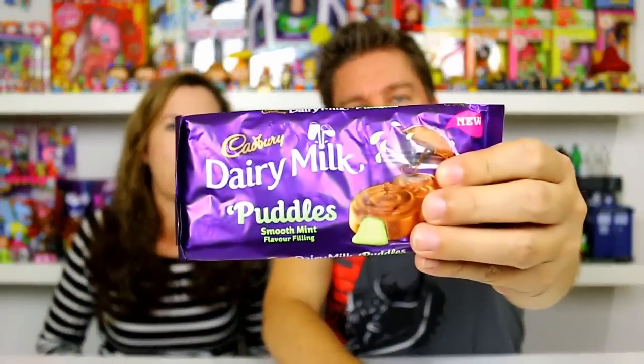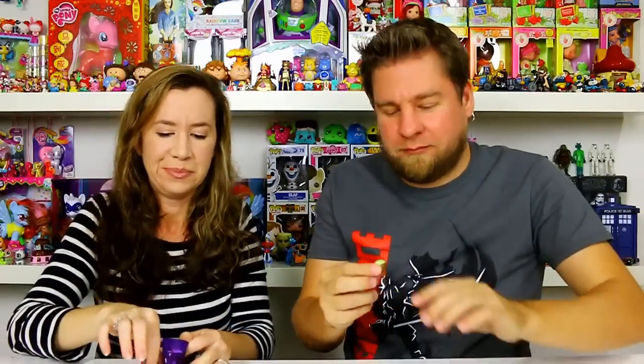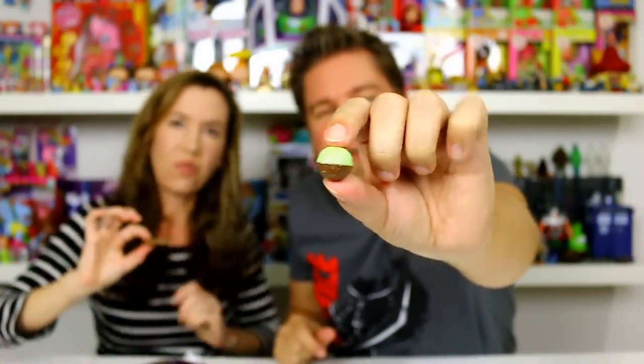Now we're doing our minty stuff. This is the Dairy Milk Puddles smooth mint flavor filling, and we've got the Aero Bubbles which are peppermint flavored — half chocolate, half peppermint. They're little balls, half green half chocolate. That's minty! It's got the holes in it too — those are fun to eat. Woo, that's minty! A little bit like a Junior Mint, or more like an Andes Mint.